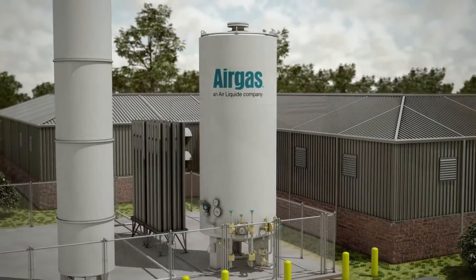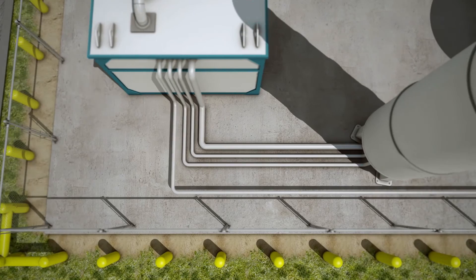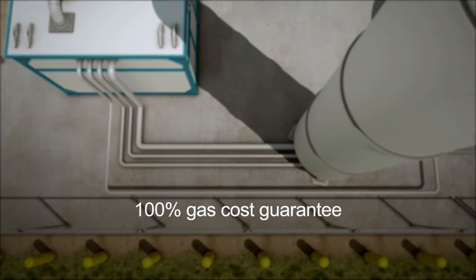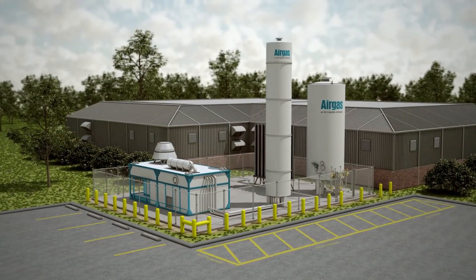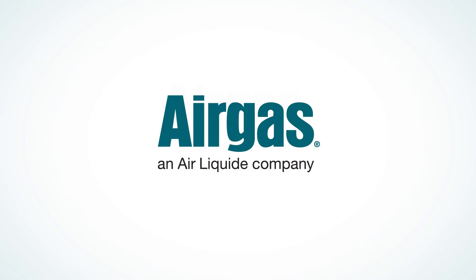Each of Airgas's on-site nitrogen generation technologies are part of the Phloxol offer that includes the 100% gas cost guarantee. To learn more about Airgas's wide range of on-site generation technologies, contact your local Airgas representative or visit our website at airgas.com.